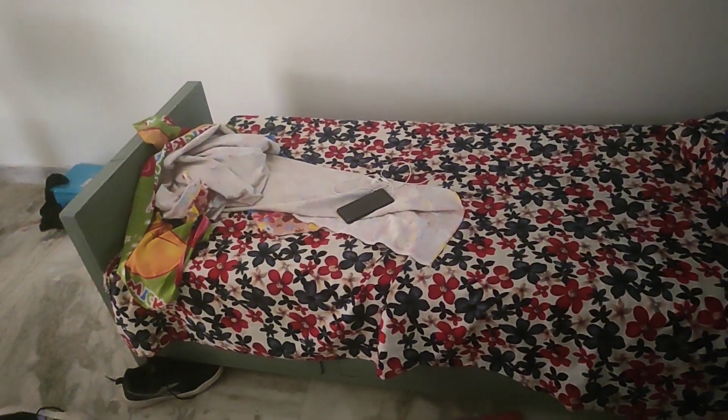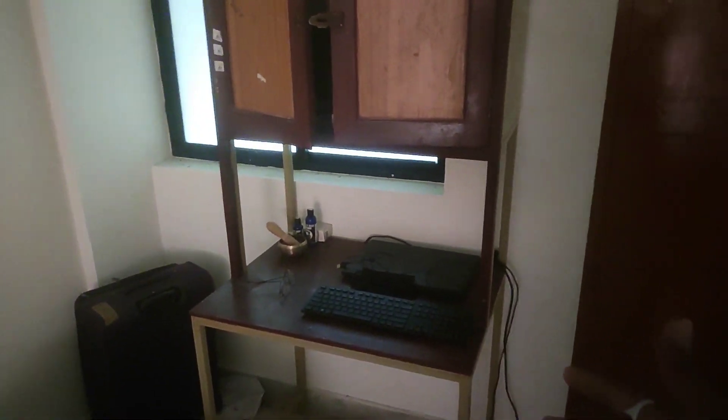I'm going to try to keep it as authentic and as real as possible. I'm not going to fabricate anything, I'm not going to make it a cliche type of video. So that's basically my bed, that's where I was sitting, and that's my cupboard in the hostel.